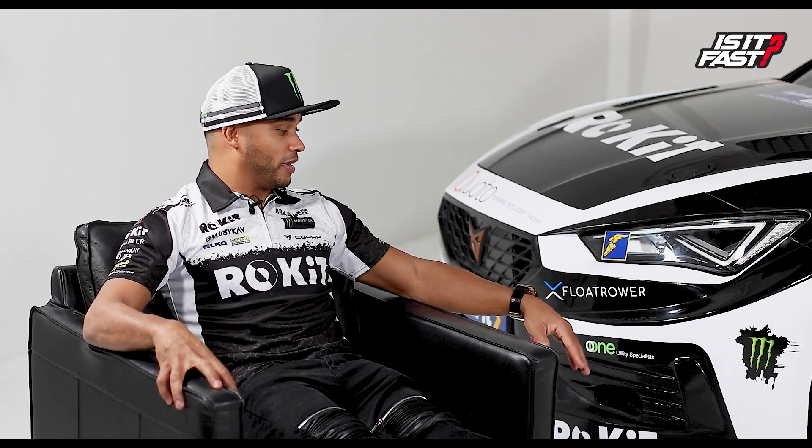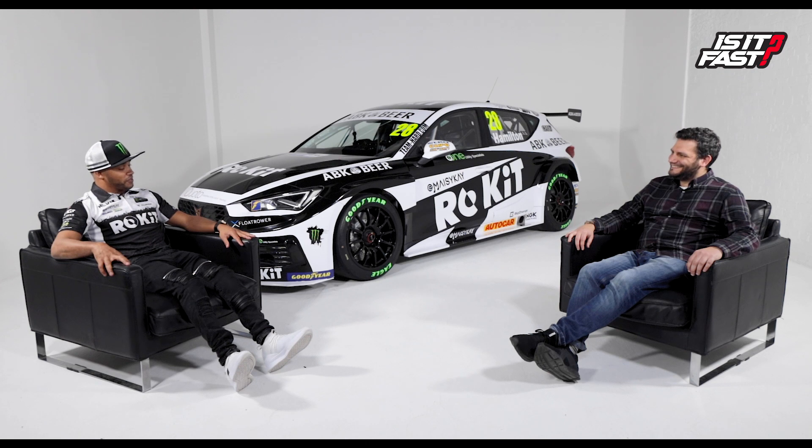Team morale was really down last year. The CC was the oldest car on the grid and even experienced drivers like Jack Goff, a multiple race winner, struggled to get decent results out of it. The team knew it was the end of the CC's life. For the team to continue improving, they needed a new chapter — and this Cupra is exactly that. For Nick, being part of this new chapter is a really important part of his career.